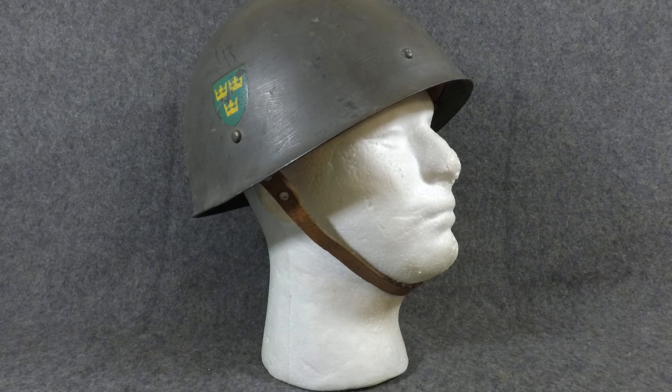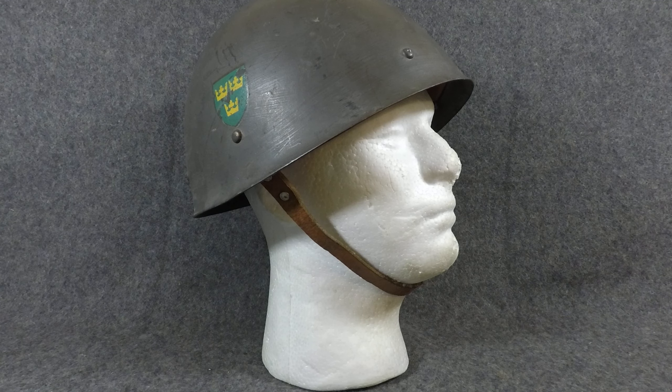Hey YouTubers, welcome back to another episode of Helmets of the World. I'm Mike B and today we're gonna be looking at the Swedish Model 37 helmet.